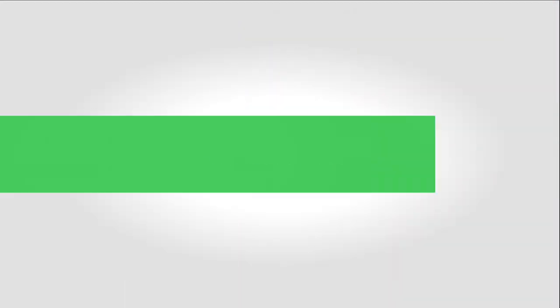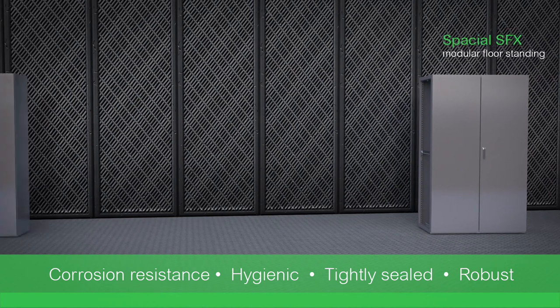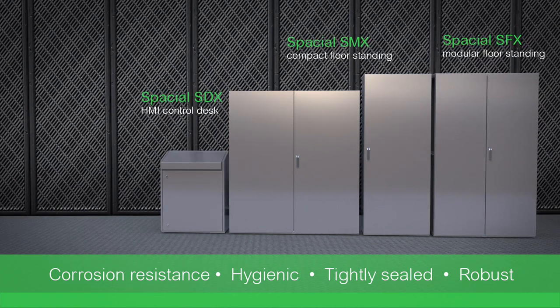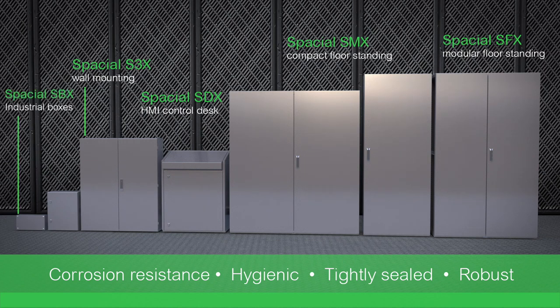Why is Spatial stainless steel your best choice? Many size and configuration options, high resistance to corrosion, a high level of hygiene, excellent sealing from contamination, and high robustness and durability to resist impacts.